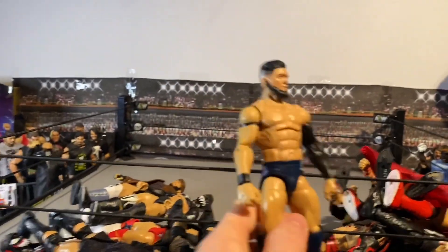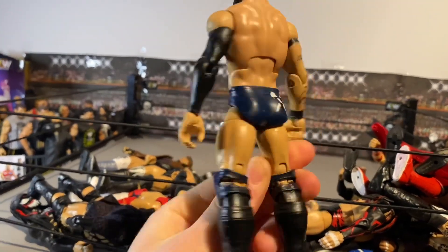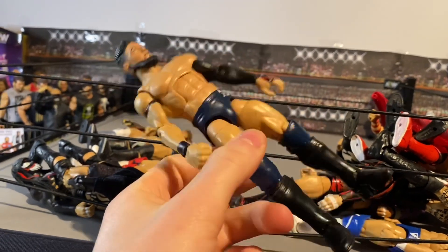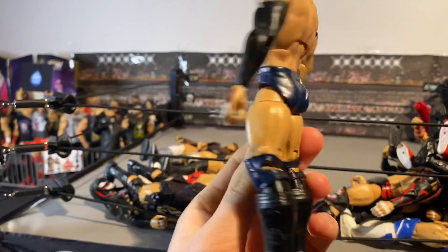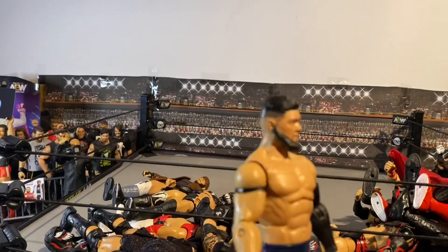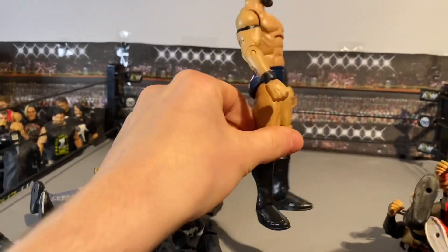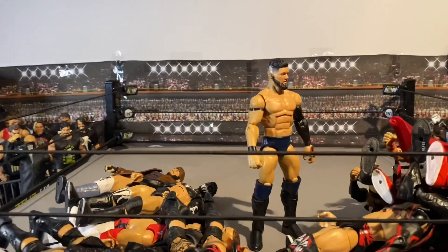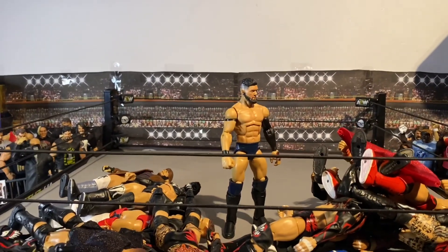And now we've got the current updated Finn Balor Prince Devitt — call him what you want — and this is his attire from NXT TakeOver 2020 In Your House. He's got all the tattoos on his hands, nice navy attire, head sculpt with the beard, the fade going on. Super cool Finn Balor — this is what he's currently looking like as the current NXT Champion as well. Really cool.